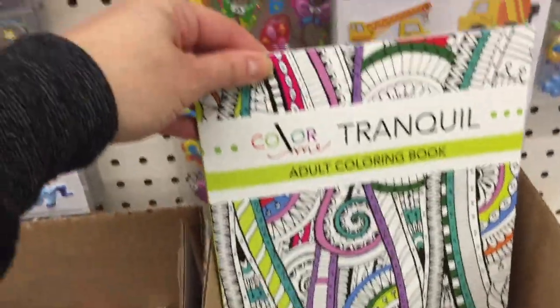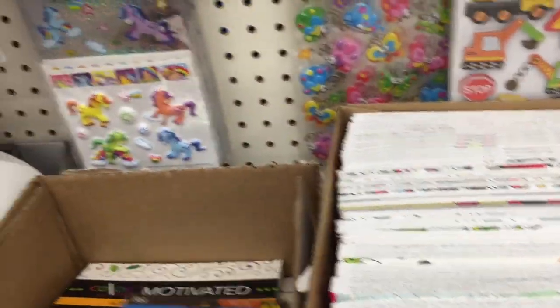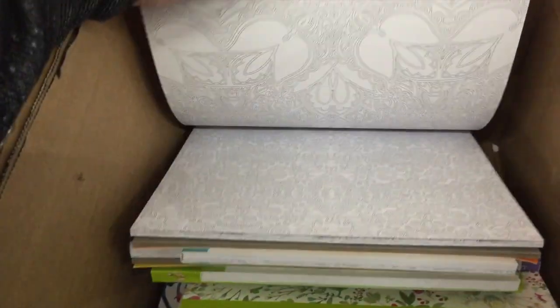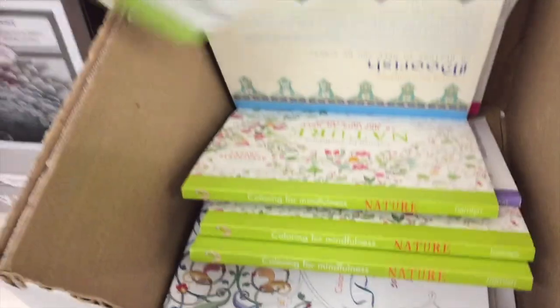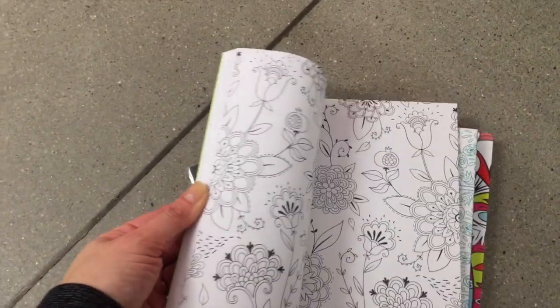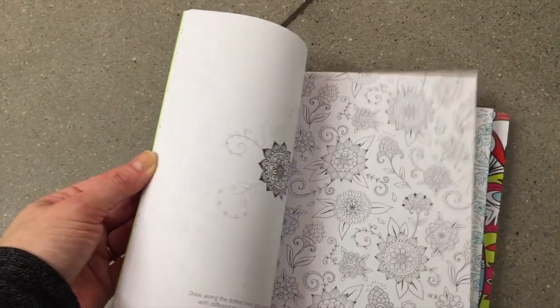Good things are going to happen. Tranquil, Birds — and I think they have mandalas on the back. Safe to say, I found the coloring books! And over here we have Nature, Zen, Moorish, Garden, Persian — these are nice, you guys. Garden normally retails for $7.99. That one's so cute. Garden is a nice one.